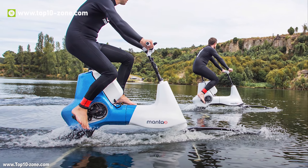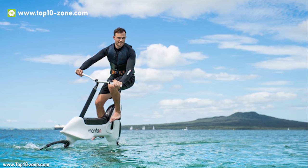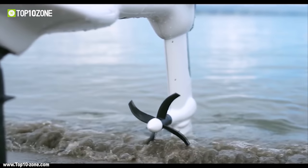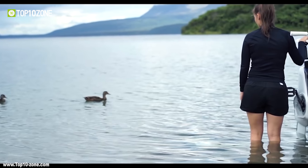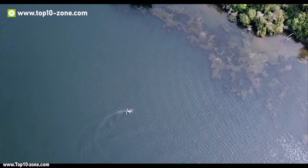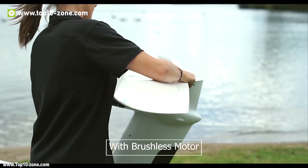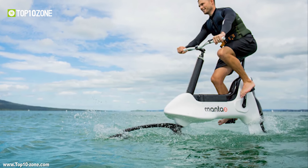The Manta 5 Hydrofoiler XE1 is the world's first hydrofoil e-bike that replicates the cycling experience on water. The Manta 5 uses an aircraft-grade aluminum frame with carbon fiber hydrofoils and propeller which creates a perfect balance, reducing thrust at low speed and reducing drag at top speed. This 400W hydrofoil e-bike with brushless motor provides pedal assist and lets you ride effortlessly on water with three levels of assist modes.